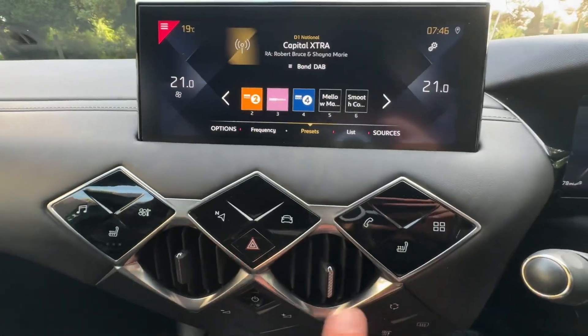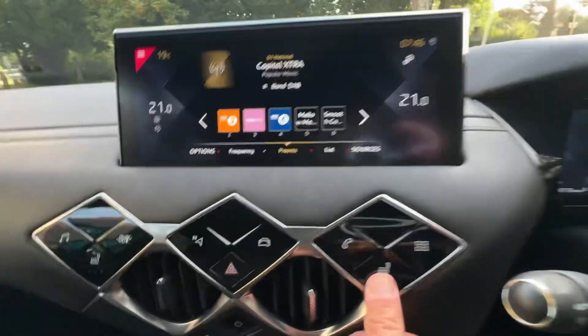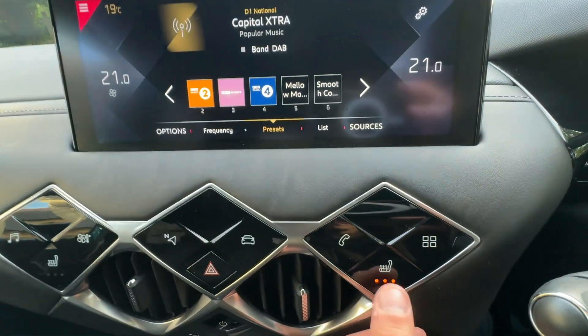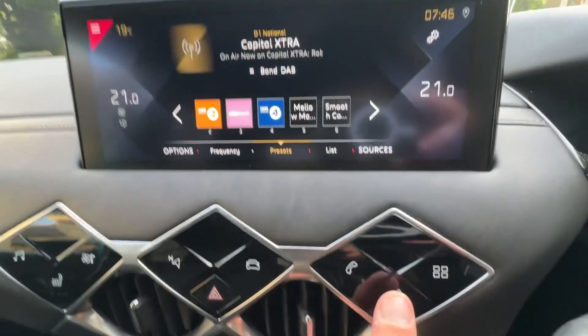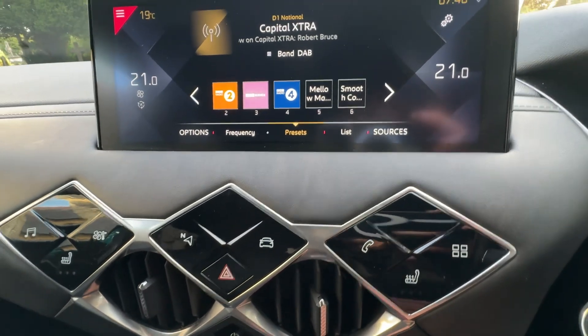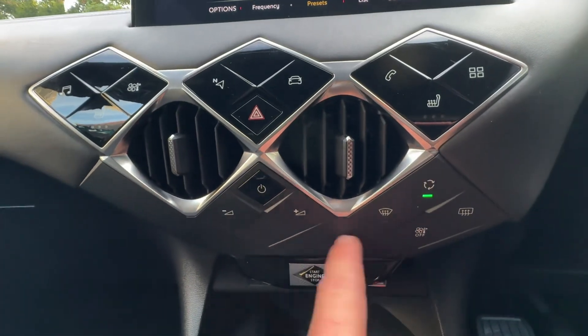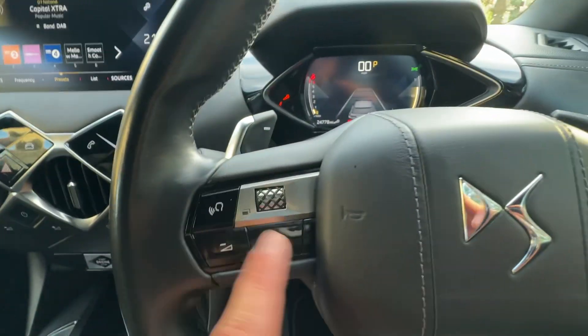You've also got heated seats for the driver and passenger. You have to hold your finger on it a little bit longer — I figured that out the other day. Volume controls and source controls for the radio, as well as blowers, and you've also got those controls here and here.